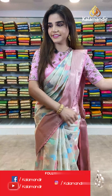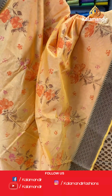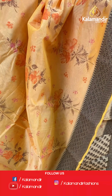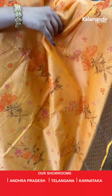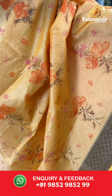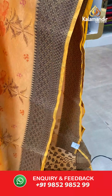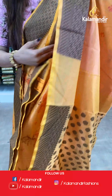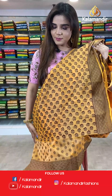On to our next saree — we have an orange and brown saree. The body has floral design and we have an antique zari border. The pallu is same as the saree and we have a blouse with border — loving the details on the blouse.